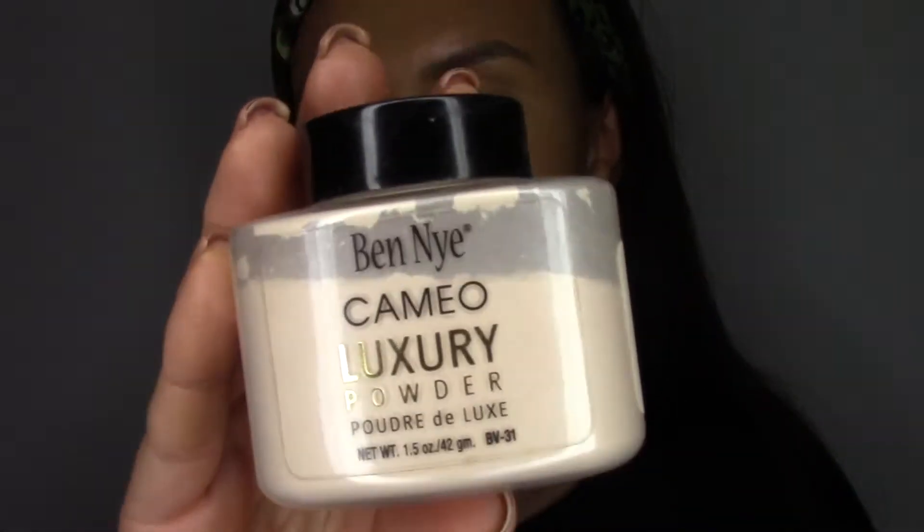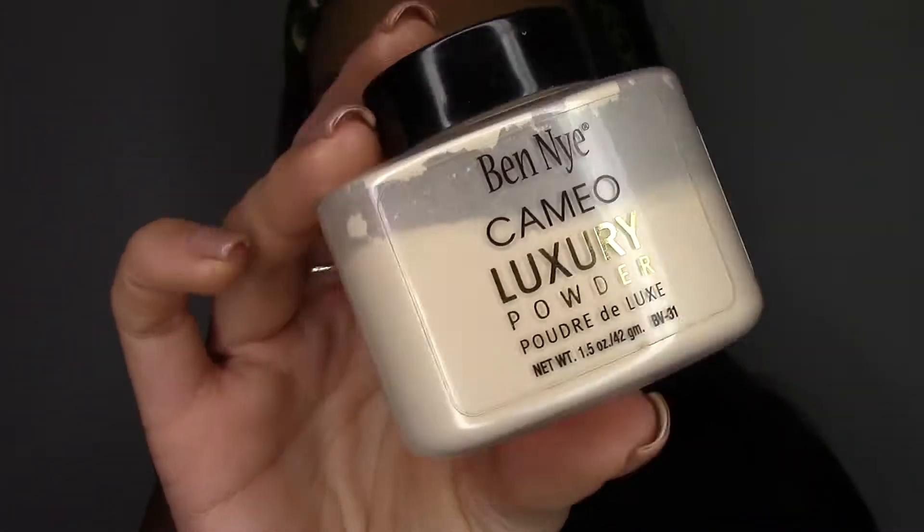To set that today I'm going to be using the Ben Nye Luxury Powder, and this one is in Cameo.